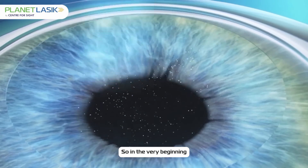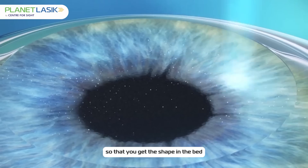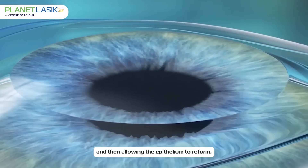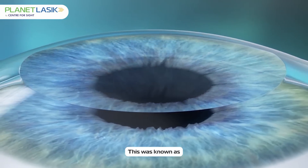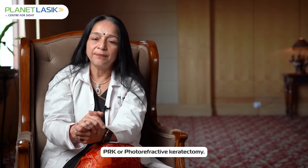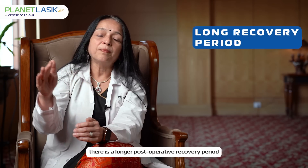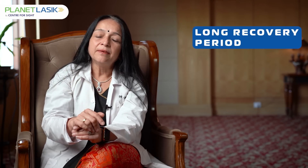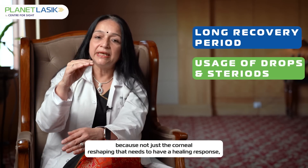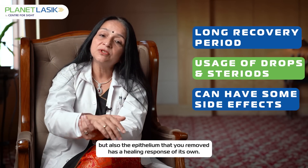In the very beginning, we were removing the epithelium, doing the laser treatment so that you get the shape in the bed, and then allowing the epithelium to reform. This was known as PRK, or photorefractive keratectomy. When you do that, there is a longer post-operative recovery period because not just the corneal reshaping needs a healing response, but also the epithelium that you removed has a healing response of its own.